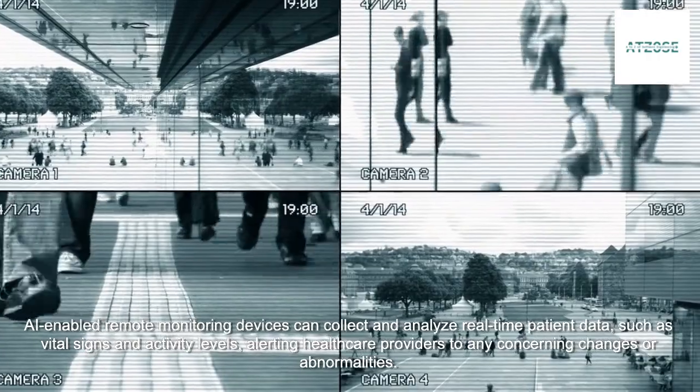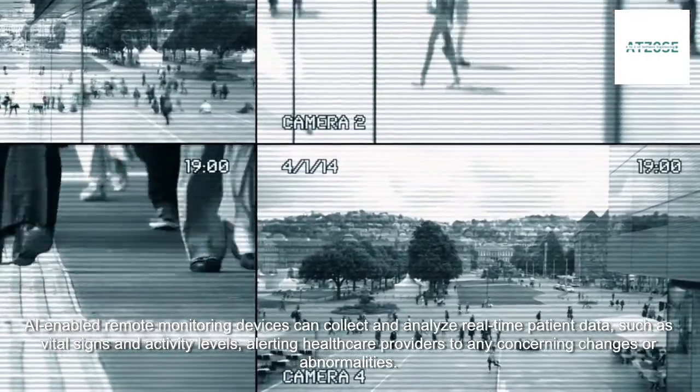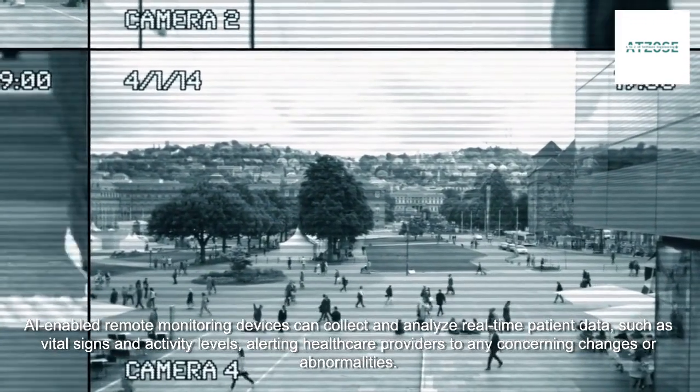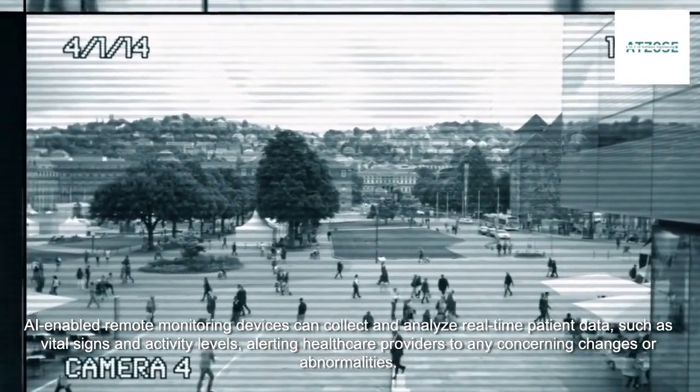AI-enabled remote monitoring devices can collect and analyze real-time patient data, such as vital signs and activity levels, alerting healthcare providers to any concerning changes or abnormalities.